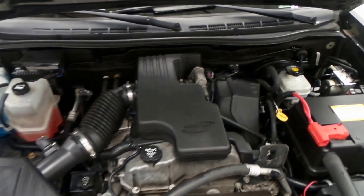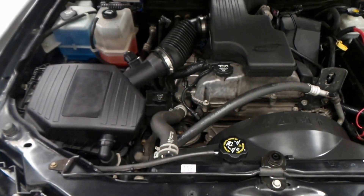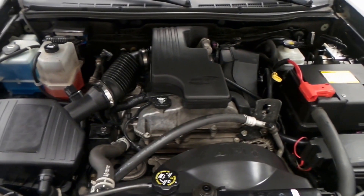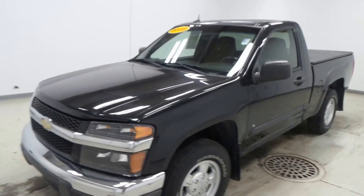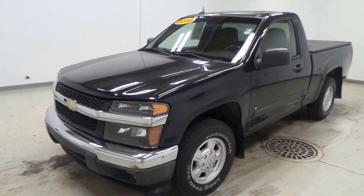There's the engine right there — very nice. It's a 2.9-liter Vortec V6, so lots of power to move this little truck. All right folks, there you have it: the 2008 Chevy Colorado.